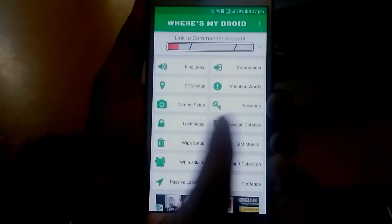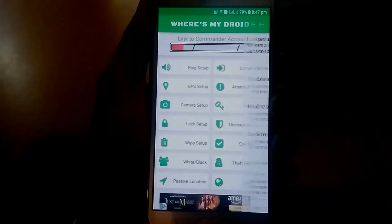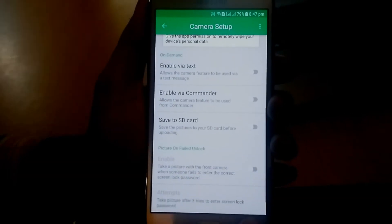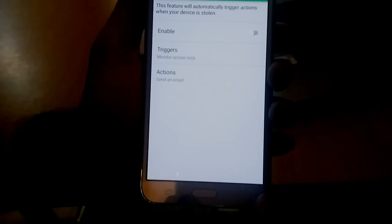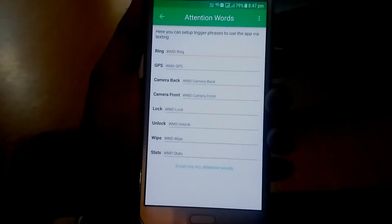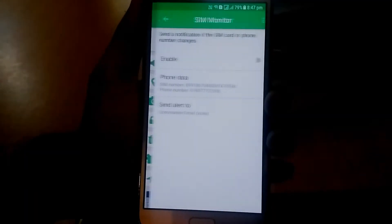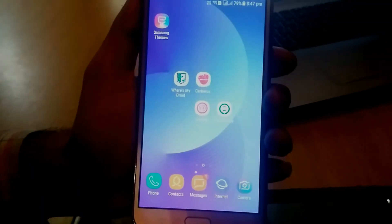Being secure knowing that a thief won't be able to access your personal information on your lost phone. In the pro version, you are able to wipe and lock your stolen phone. Locking your phone will make it unusable while you try to track your lost phone's location. If there is no hope of finding your phone, then you can erase your personal information with the wipe feature. This app does require a lot of permissions, but it has tons of settings to play with. So check out this beautiful app, Where's My Droid.